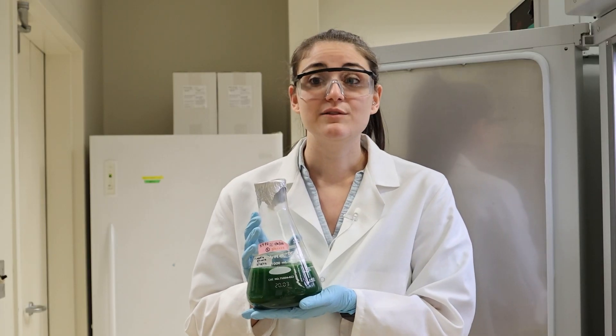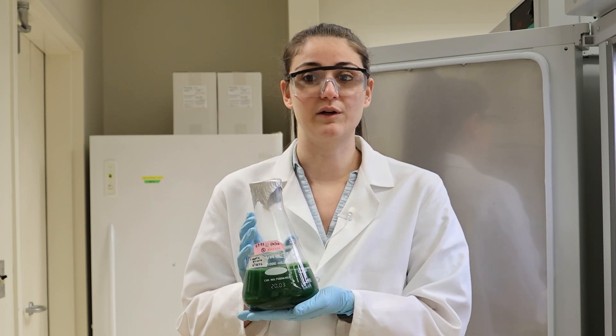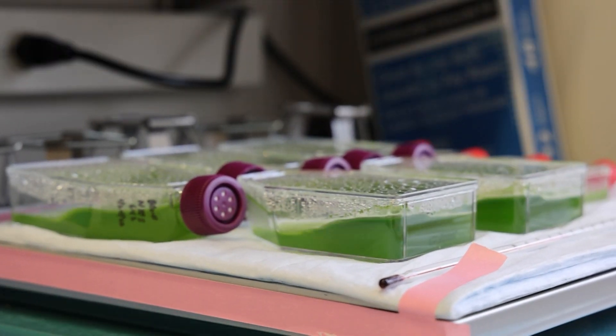The Joint Genome Institute sequences the genomes and transcriptomes of these algae and other microbes we want to work with, so that we can study the functions that their genes encode and how they change over time.